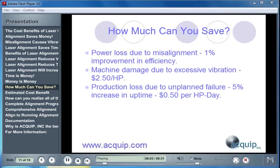How much can you save? There's power loss due to misalignment — laser alignment will give you at least a 1% improvement in efficiency. Machine damage due to excessive vibration — you should be able to see $2.50 per horsepower in return. Production loss due to unplanned failure — you should be able to see a 5% increase in uptime and $0.50 per day in horsepower.